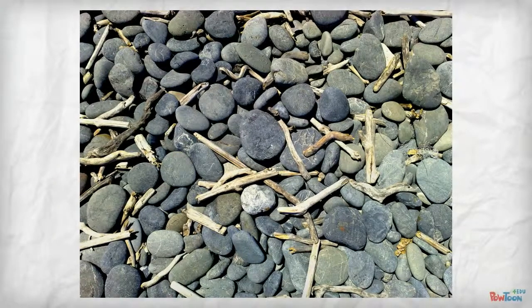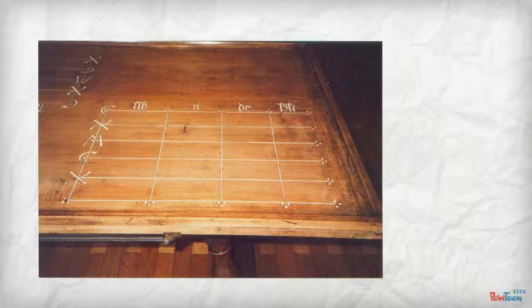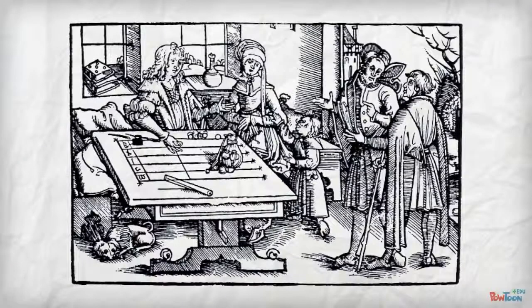Fingers and toes gradually gave way to sticks and pebbles. Stone counters used by the Greeks before 450 B.C. were an early form of an abacus that the Romans adopted around 50 B.C., which later developed into the medieval European counting board.